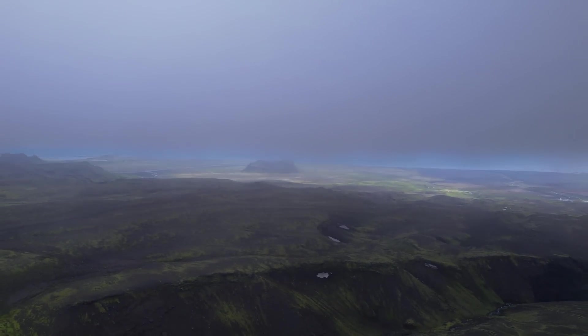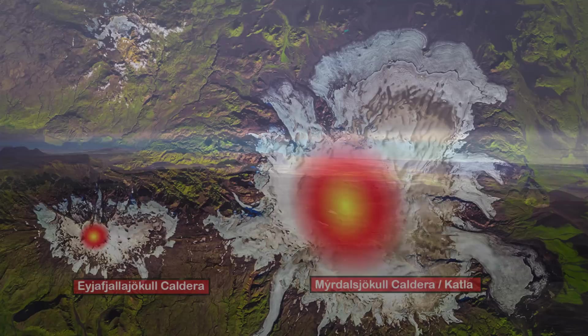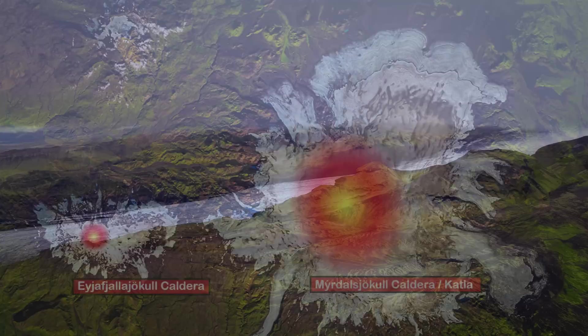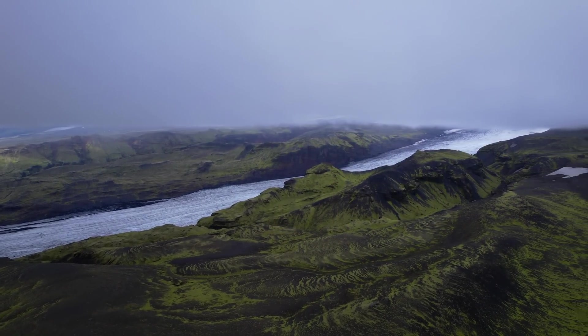Katla is the best-monitored volcano in Iceland, due to its proximity to the town of Vík. I did not find any webcam link this time — there used to be a live cam but it's gone — though I'm sure that will change if things get shaky again. An eruption in Katla is at least 10 times more powerful than the 2010 Eyjafjallajökull eruption, but the last eruption was in 1918, over 100 years ago. Katla typically erupts every 40 to 80 years, so this volcano is more than overdue.